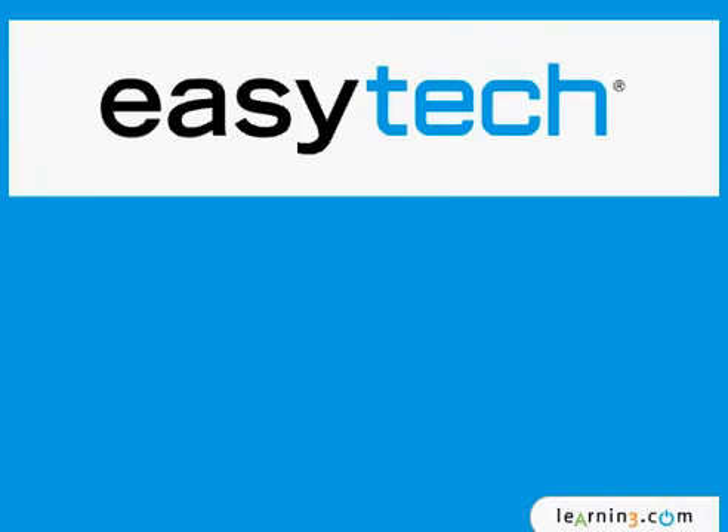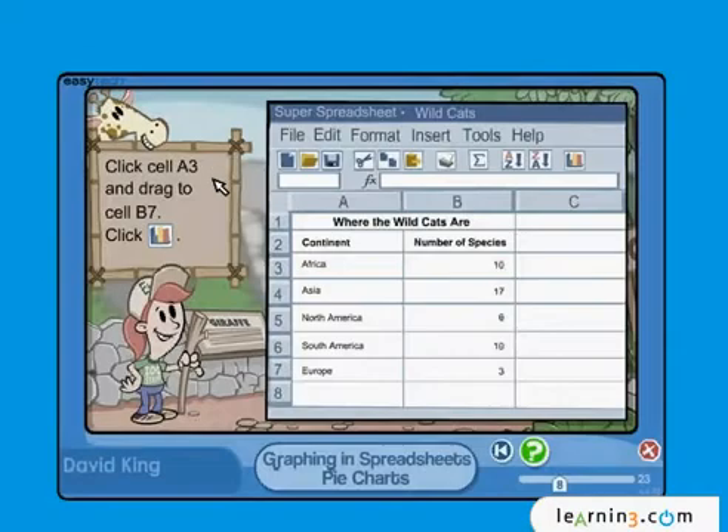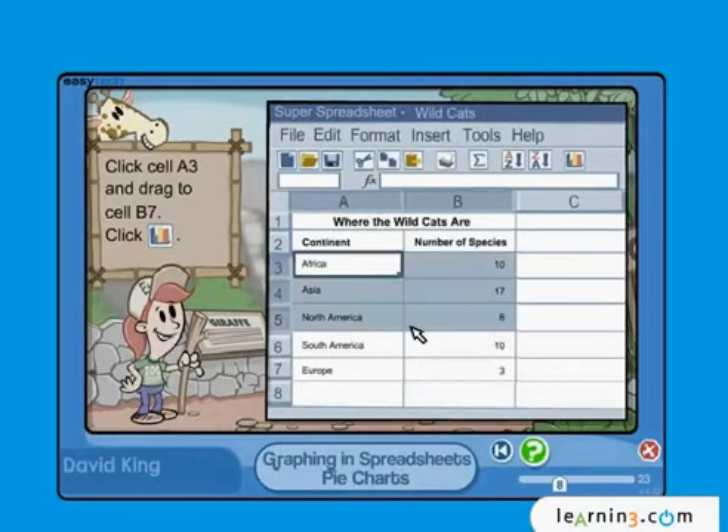Because EasyTech is scoped and sequenced, teachers can easily integrate technology into core instruction and align it to both state standards and ISTE NETS. EasyTech motivates students to want to dive into technology with self-paced interactive content that they find engaging.